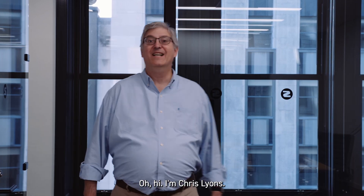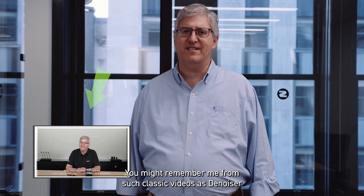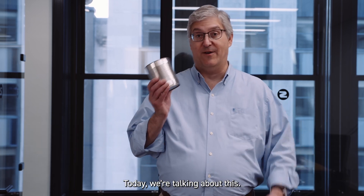Oh hi! I'm Chris Lyons. You might remember me from such classic videos as Denoiser or how to set up Microflex Complete Wireless. Today we're talking about this.